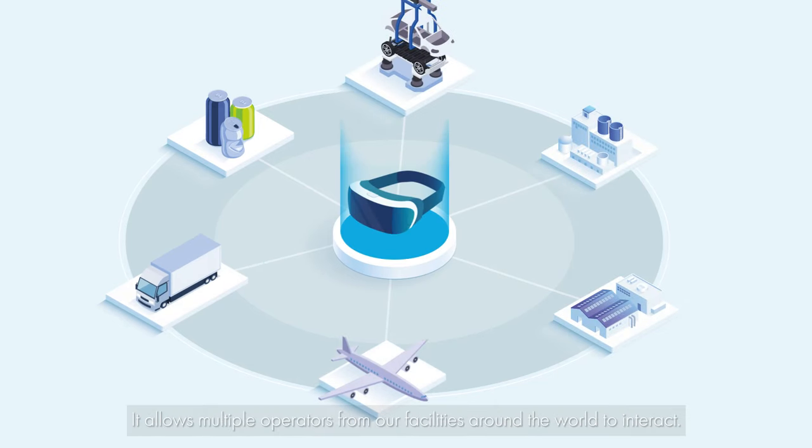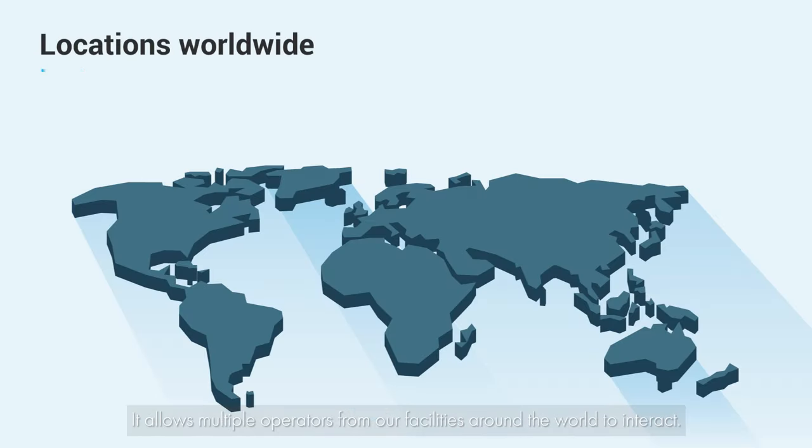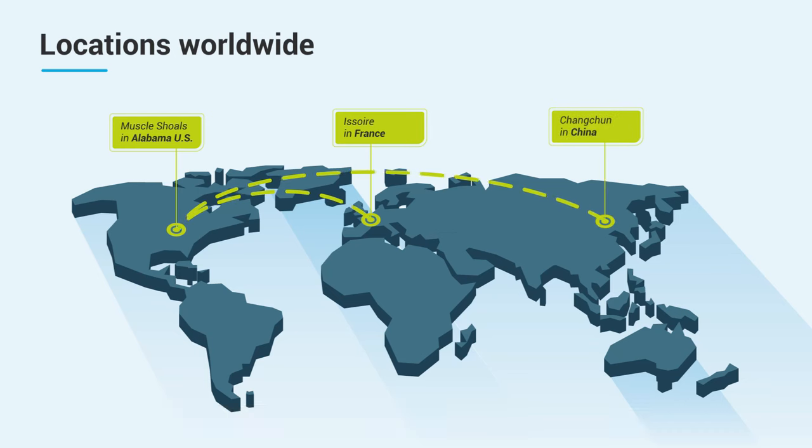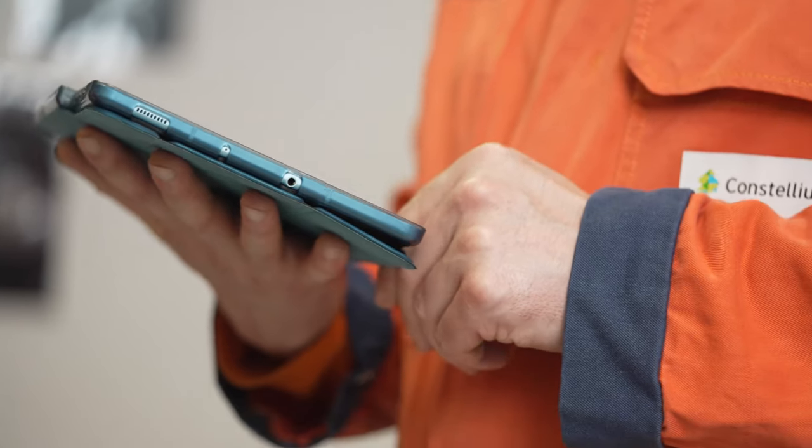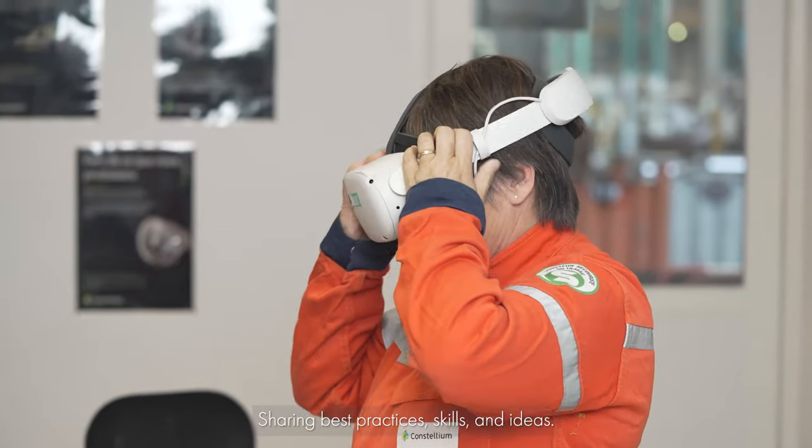Cutting-edge and collaborative, it allows multiple operators from our facilities around the world to interact. Colleagues everywhere, from Issoire to Muscle Shoals, connecting in real time, sharing best practices, skills, and ideas.